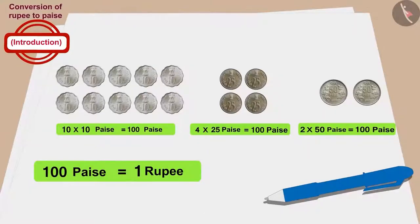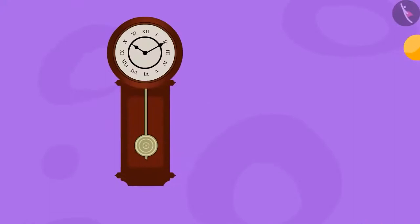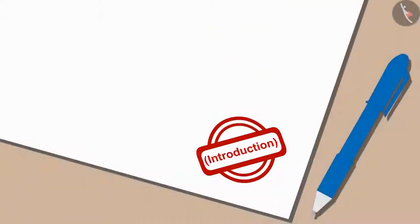When Raju, Bablu and Minu realized that all their grandfathers had bought the clock for only one rupee, they started laughing loudly. Children, in this video we learned to convert rupee to paise. In the next video, we will learn more about it with some interesting examples.